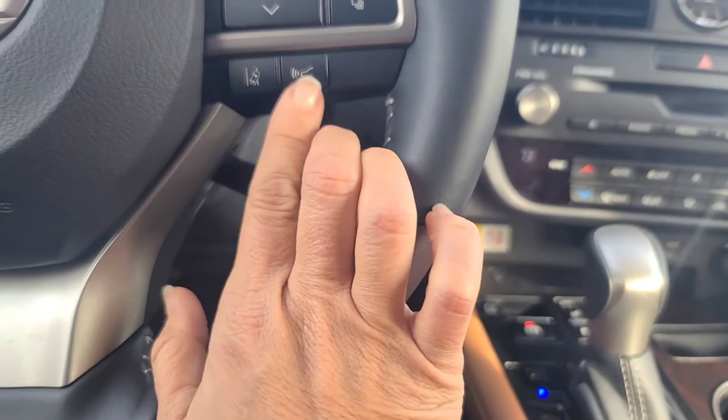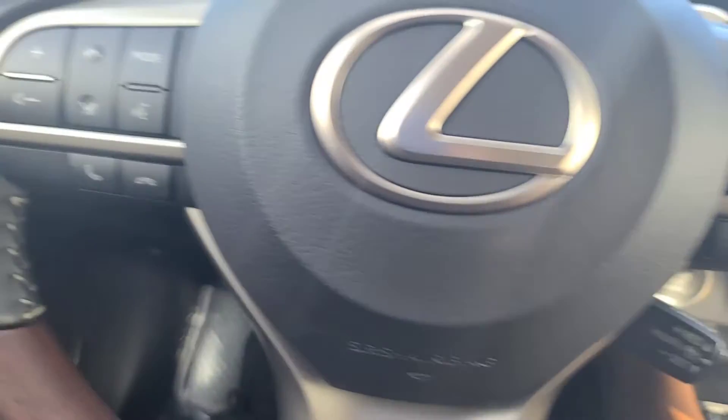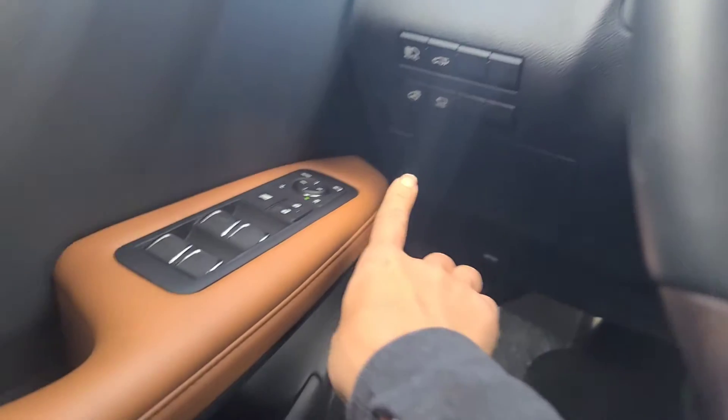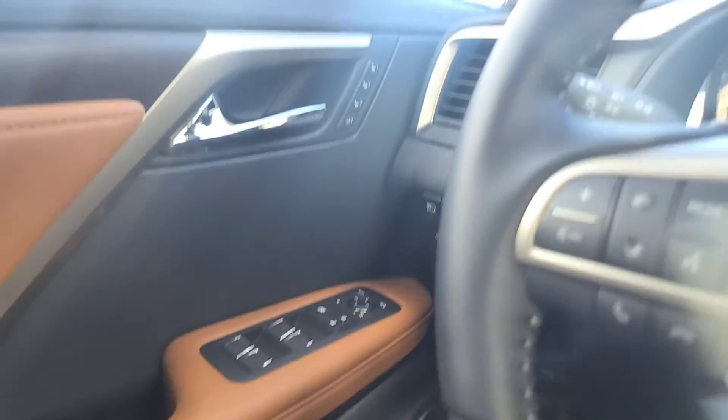Lane departure warning. Forward emergency brake warning. We've got the heated steering wheel right over here, the mirrors that fold in — I mean, the works. And the memory seats. I'm in heaven! Is this a touchscreen? It's a touchscreen. We've got a little sunroof going on. We are living the life here in this Lexus.